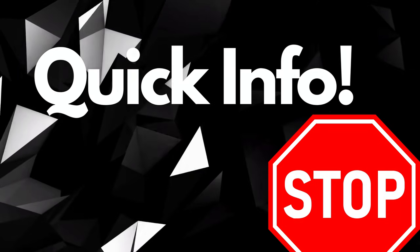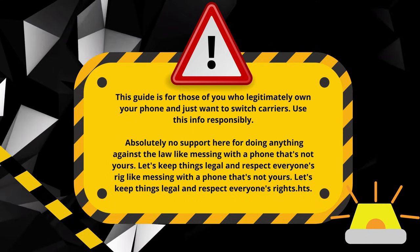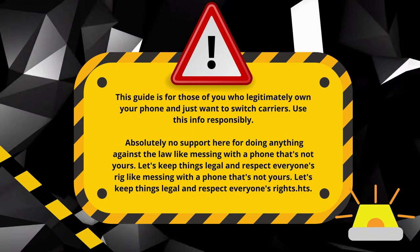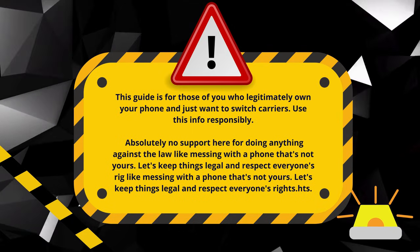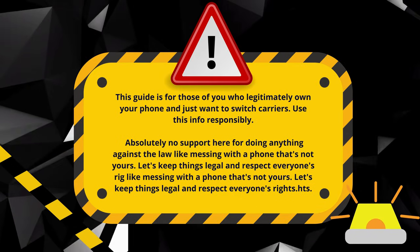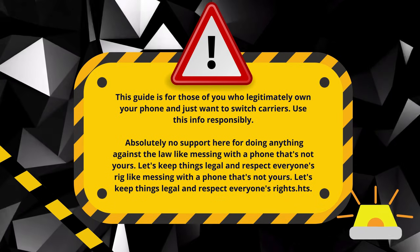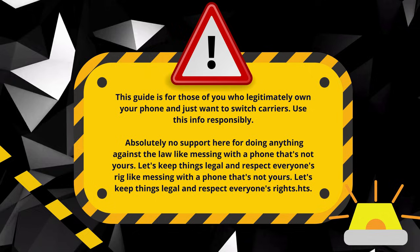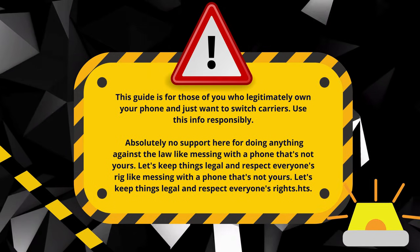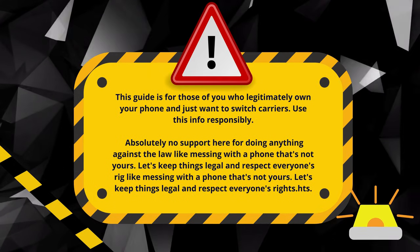Just a quick note before we dive in. This video is for you if you're using it the right way. It's perfect for folks who legitimately own their phone and just want to switch carriers. What we're not about is helping with shady stuff like messing with security on phones that aren't yours. Always play by the rules and respect others' property. Everything we're sharing is totally in line with YouTube's rules and community standards. With that said, let's get back to the fun part.